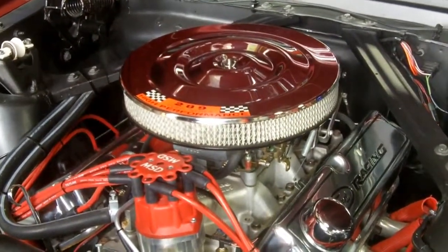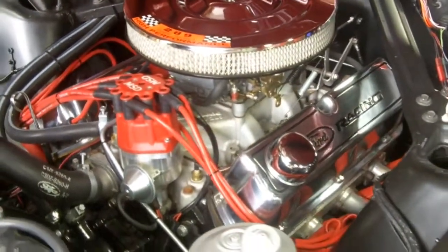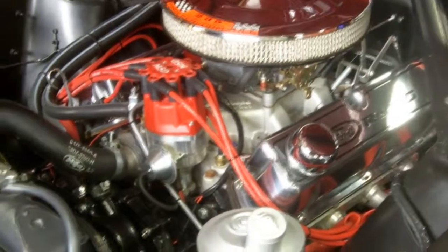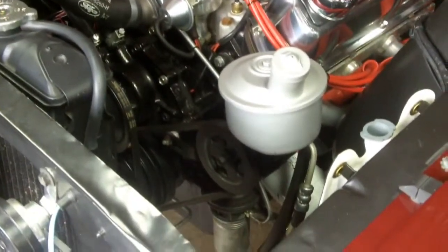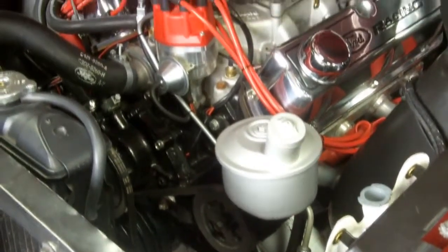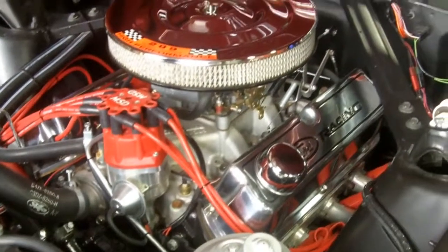They put a mild cam in it so it runs real strong. This car is gorgeous and it's a convertible. Take a look at the finish on the underneath side of this hood — that looks better than most cars you're going to be parked next to at car shows. The underneath side of this hood is literally gorgeous.